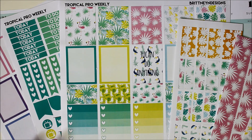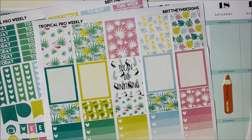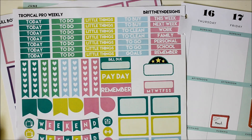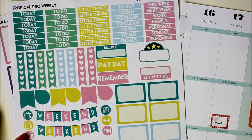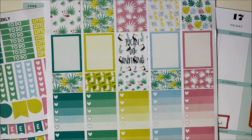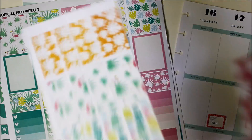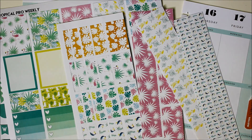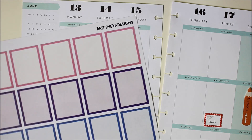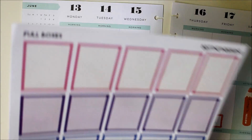So it does come with three sheets. Most of her pro kits come with all three sheets. You've got this sheet, which is your more functional sheet — you have headers, checklists, all of that stuff. Then you have this sheet with your full boxes and your heart checklists. And then you do have a washi sheet, which I've already kind of cut up into strips here. I also pulled this, which is just more blank full boxes, just in case I needed them.